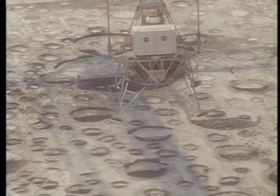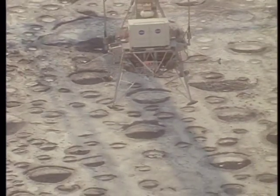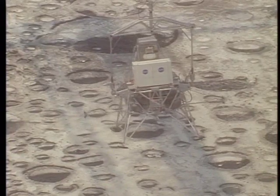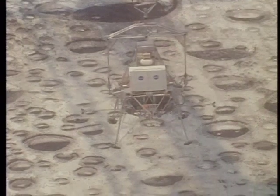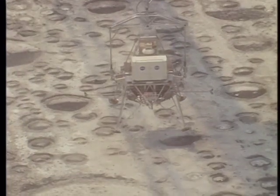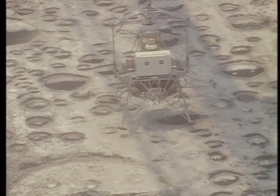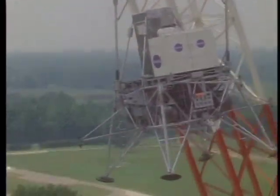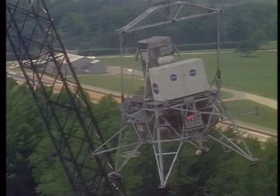And Columbia, Houston. We expect to lose your high gain sometime during the power descent. Over. Columbia, Roger. You don't much care, do you?